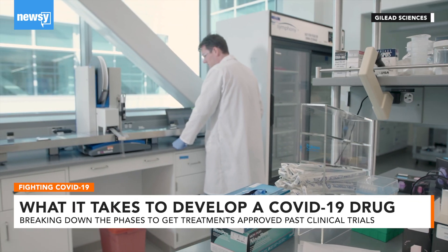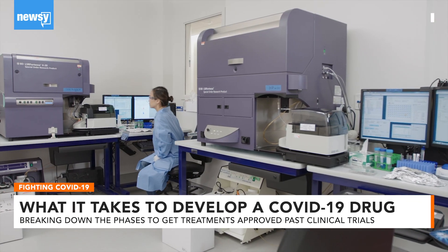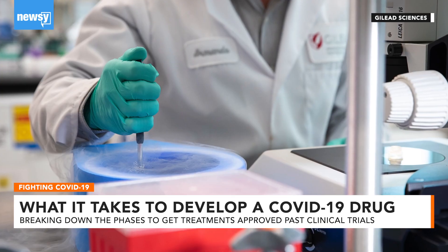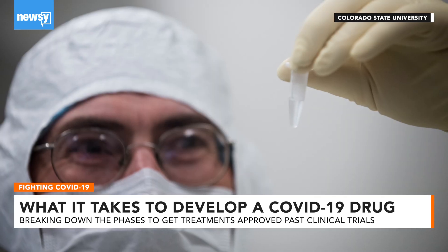To date, scientists are researching COVID-19 in more than 260 clinical trials worldwide. Nearly 70 drugs and experimental compounds could help in treatment, researchers say.